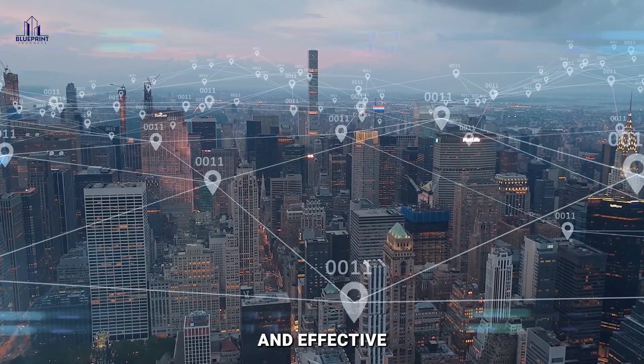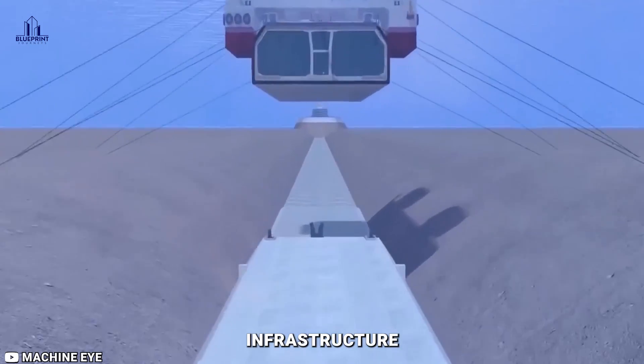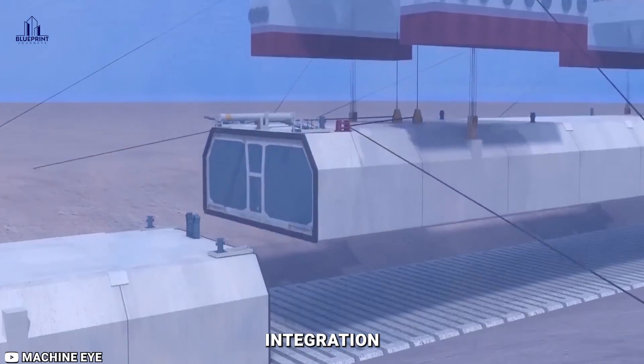For seamless connectivity and effective transportation systems, upgrading current infrastructure and carefully planning tunnel integration are essential.